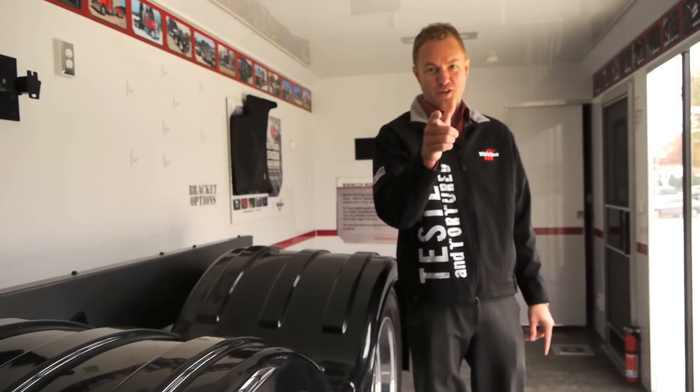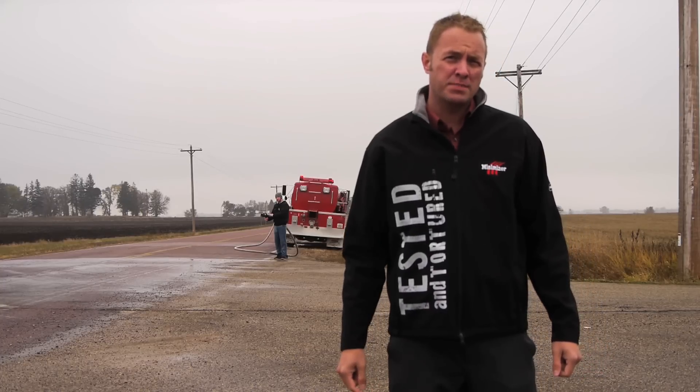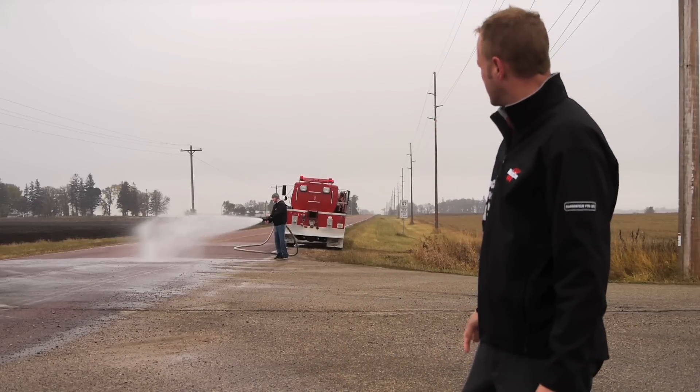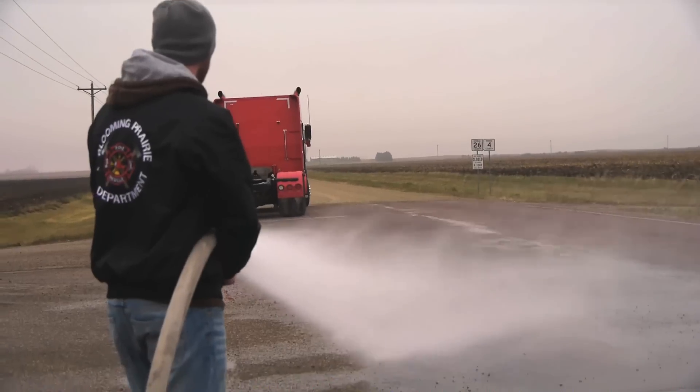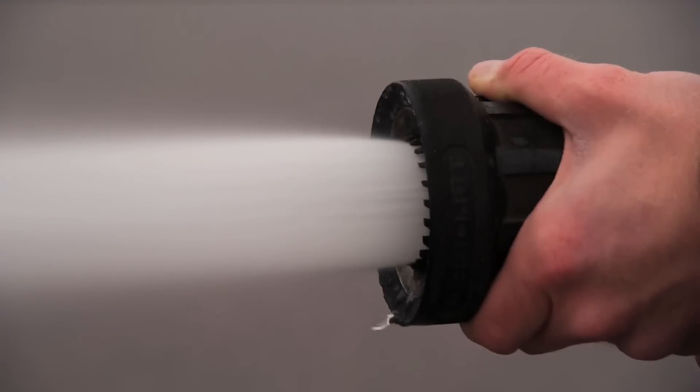Join me on the road and I'll show you how it works. Today we want to show you the high performance spray suppression features of Minimizer fenders. For the trucker that hauls back and forth between on-road and off-road, spray suppression is critical.